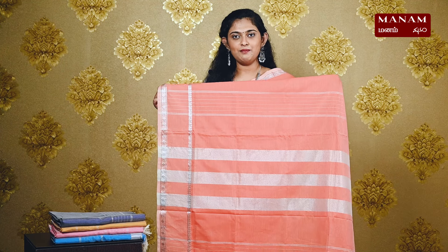Next, we have this lovely international orange color saree. It has a plain body and a double-sided contrasting silver zari border with broad and narrow borders. We have a striped pallu with silver zari and tassels at the bottom. And this saree also has a running blouse and it is priced at Rs. 1395.